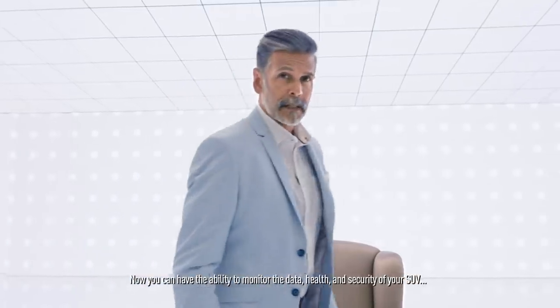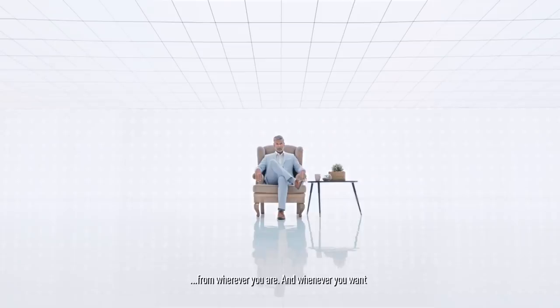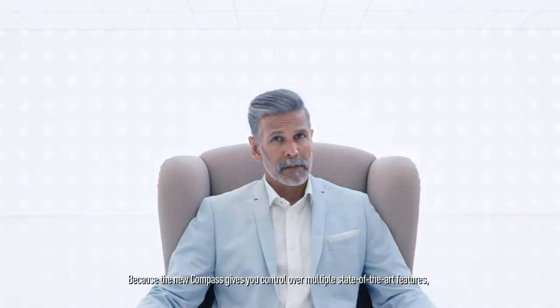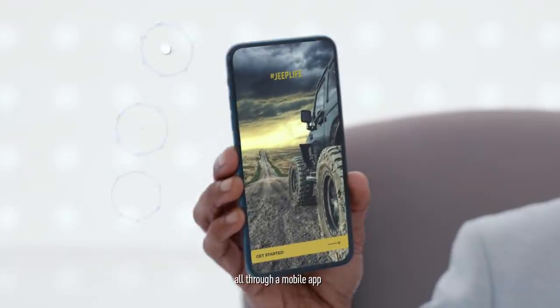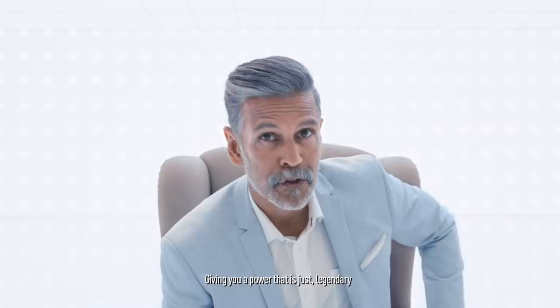Now you can have the ability to monitor the data, health and security of your SUV from wherever you are and whenever you want. Because the new Compass gives you control over multiple state-of-the-art features, all through a mobile app, giving you a power that is just legendary.